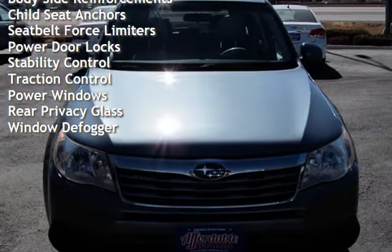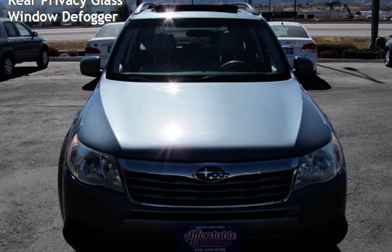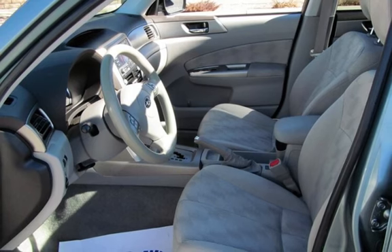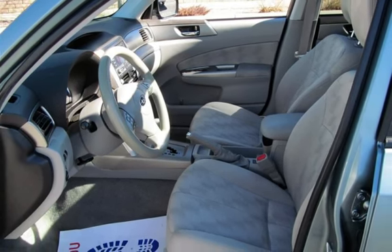Additional features include moonroof, roof rails, body-side reinforcements, child seat anchors, seat belt force limiters, power door locks, stability control, traction control, power windows, rear privacy glass, and window defogger.